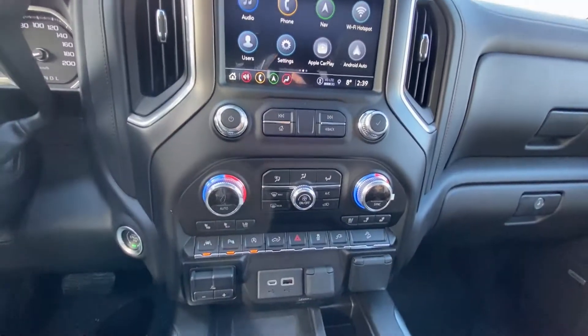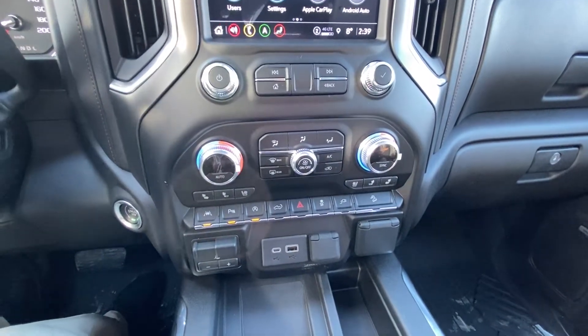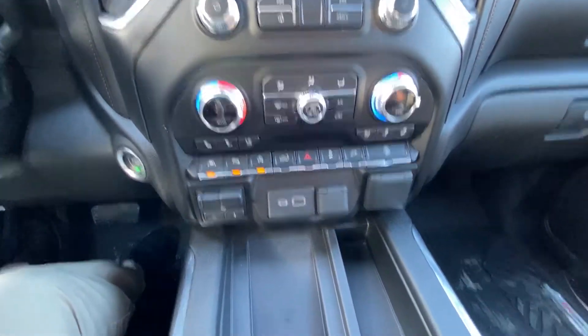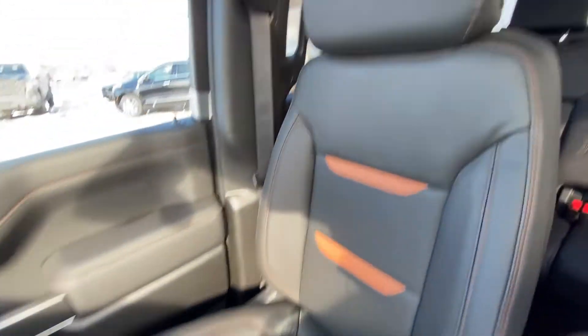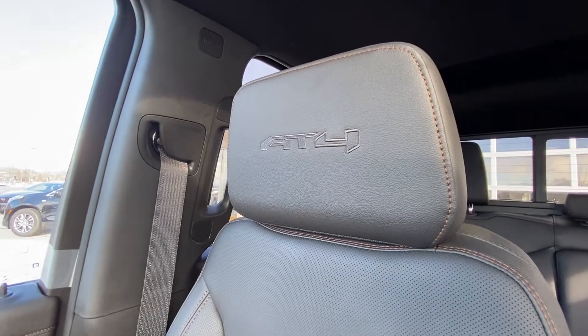There is dual-zone climate control with heated and ventilated front seating, integrated trailer braking system, as well as wireless charging, dual glove boxes, Bose audio, and black leather heated seats with AT4 in the headrest.